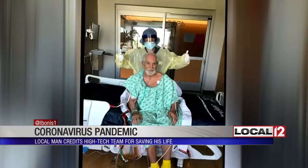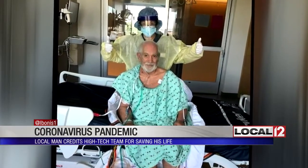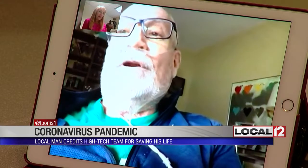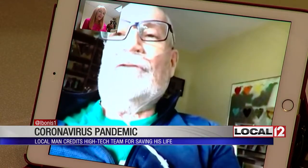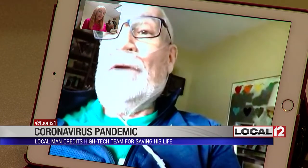Pilder wasn't alert the whole time this was happening, but he now knows there were a number of times when his doctors said things didn't go so well and that his family needed to be prepared for the worst. But the worst didn't happen.